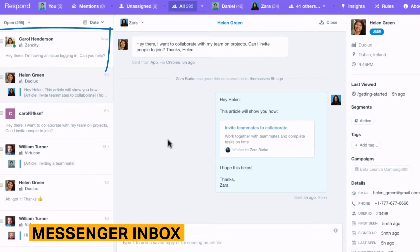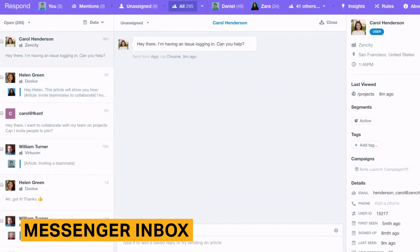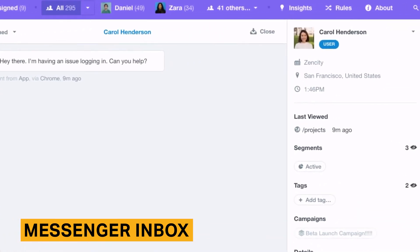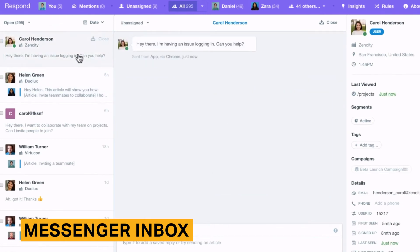The Messenger inbox is where agents receive notifications and chat with visitors. Agents are able to send canned messages, articles, images, emojis, links, and GIFs during conversations. One drawback to Intercom's Messenger is that there's no message sneak peek, which allows chat agents to read what visitors are typing before they send messages.